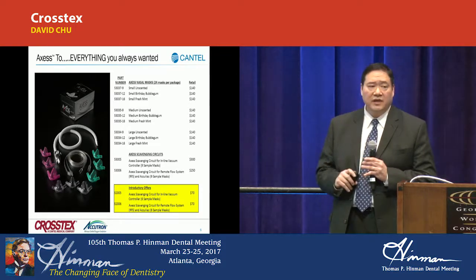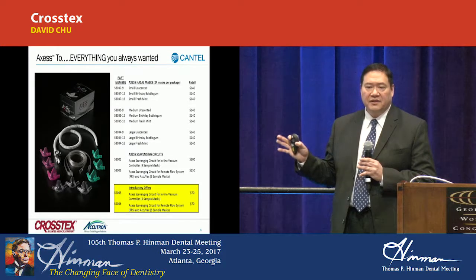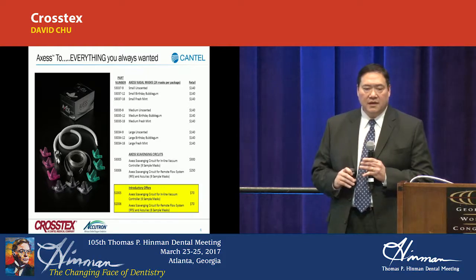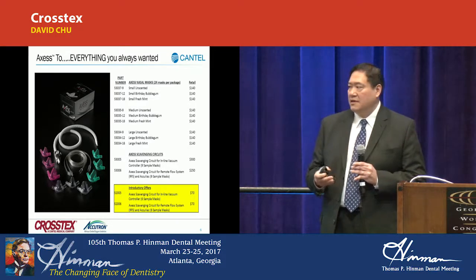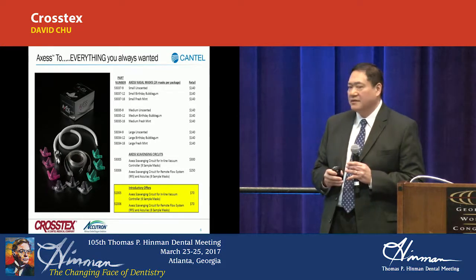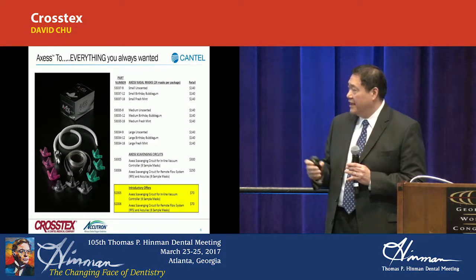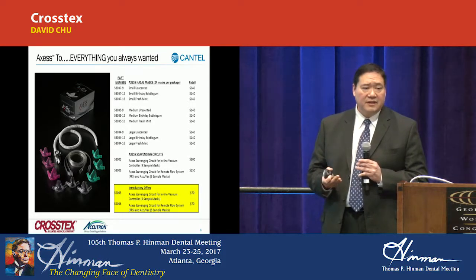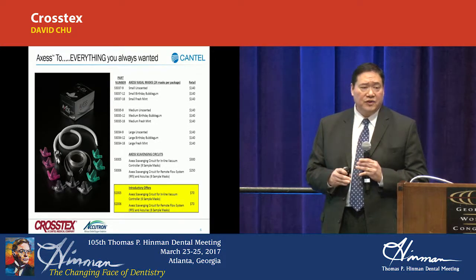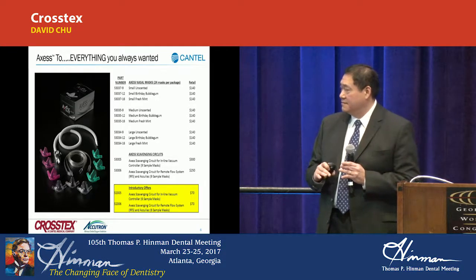For our packages, we have 24 nasal masks per package. Our competition has half — 12 — for roughly the same MSRP retail pricing. Just to get us started, since we just recently launched this, we are offering some introductory offers. As you saw in the video, there's a scavenging circuit that goes with the nasal mask. For a $70 introductory offer, you would get everything you need to essentially retrofit anything you may be using now — you have the scavenging circuits, adapters to retrofit even our competition's existing scavenging systems, as well as six sample nasal masks: two of each flavor, two of each size.